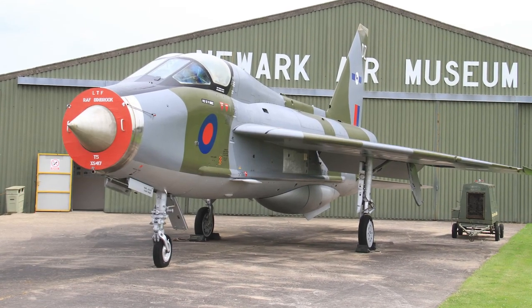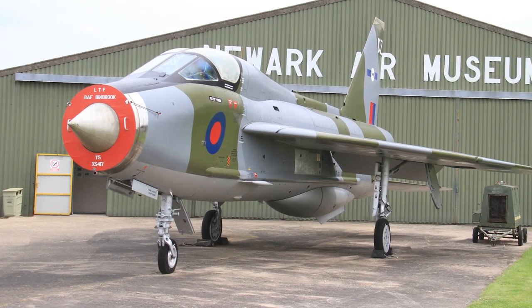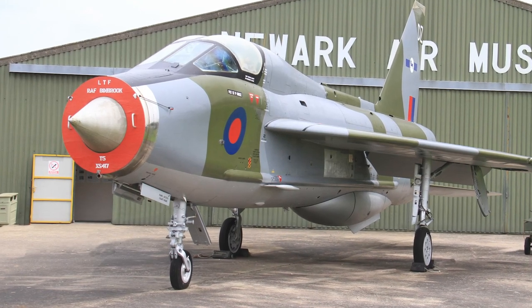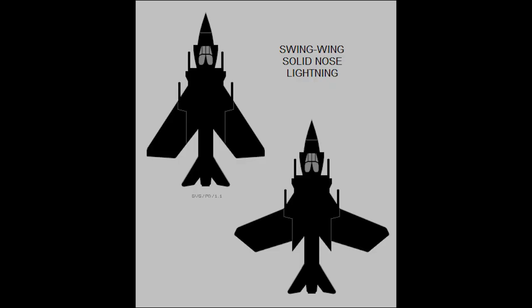Several two-seater training variants were produced, both for UK use and export use. The export T-55 version was also equipped for combat use. A two-seat design with a variable geometry wing was developed for Royal Navy use, but this design was never produced.